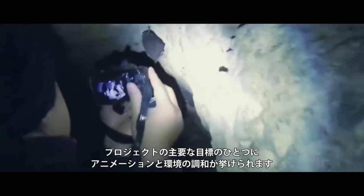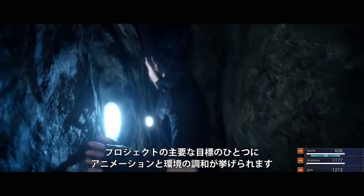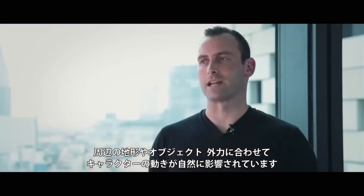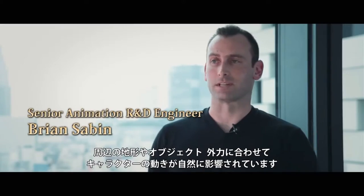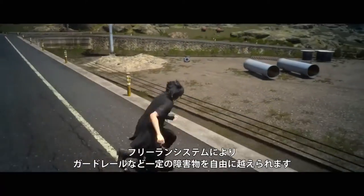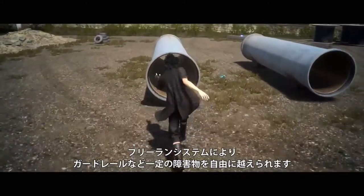One of the big focuses for Final Fantasy XV is really to ground our animations and the environment in a realistic way. As much as possible, our goal is to remove any of the disconnects in character motions with nearby terrain, objects, and dynamic forces. We've got a lightweight parkour system, so you'll have some freedom to navigate over fences and other obstacles.